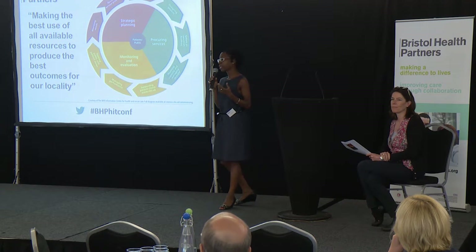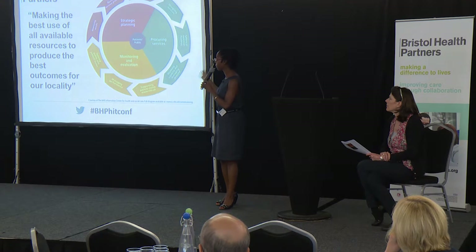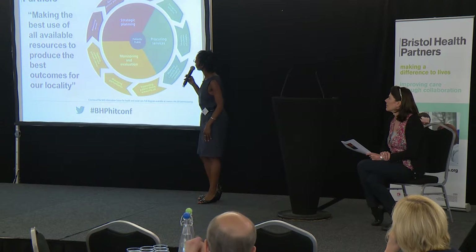And if you Google 'commissioning cycle' or 'NHS commissioning' in Google Images — which is exactly what I did — this is the diagram that comes up most often. So if I just take you through it, it might help you get your head around the whole thing.